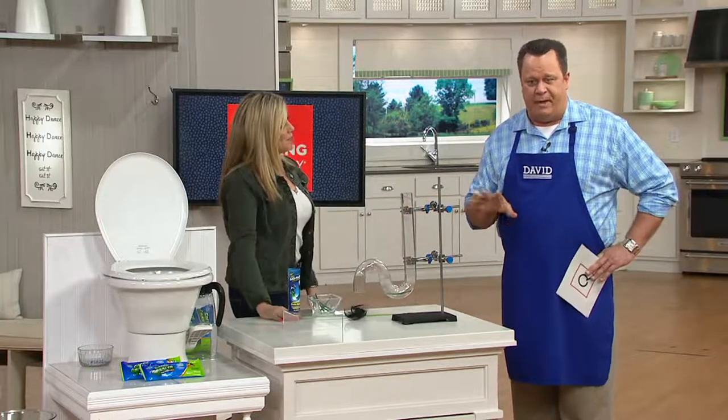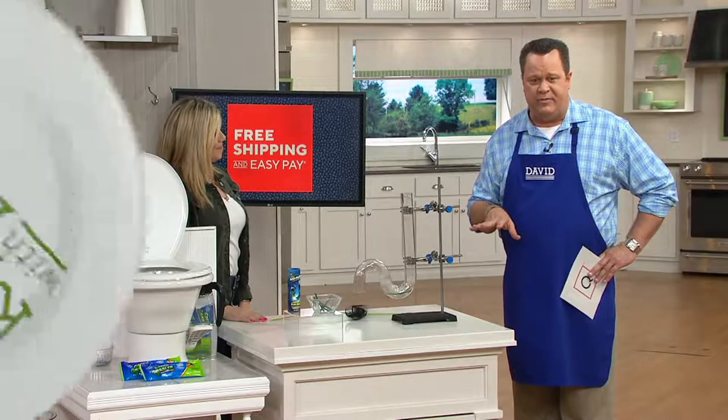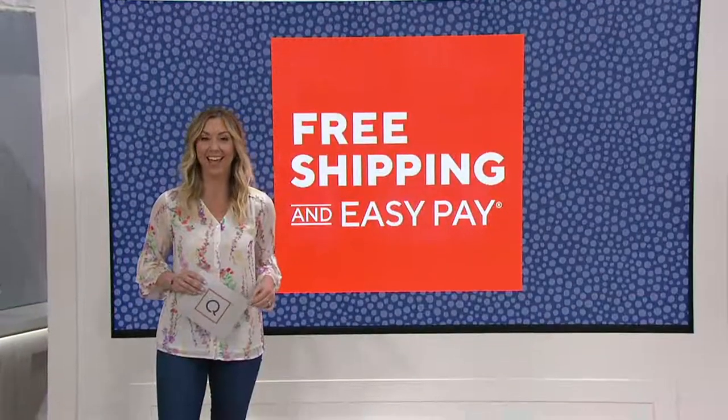As we wrap up on this, we're going to check in with Stacy over by the big board. I'm headed outside.